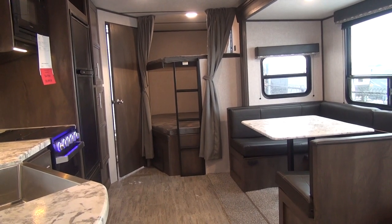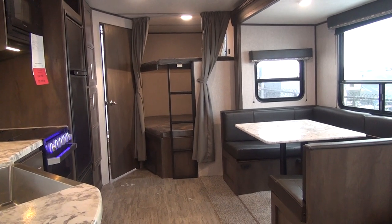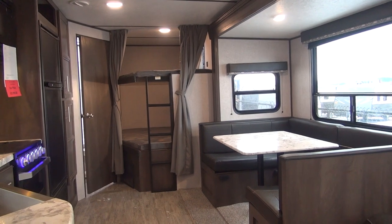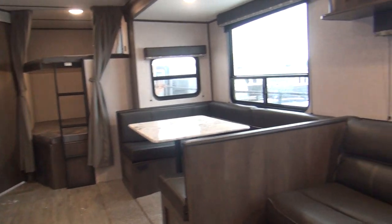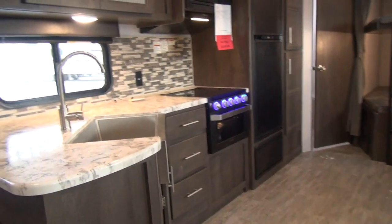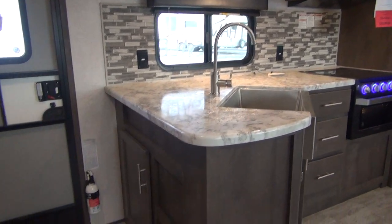Welcome back to the Happy Camper, coming to you as always from the beautiful mountains of southwest Montana. Today we are shooting on location at our sponsor's dealership, Rocky Mountain RV in beautiful Butte, Montana. Their website is rockymtnrv.com, and right here at the top of the video I would like to thank them for providing the inventory that we review in our videos.